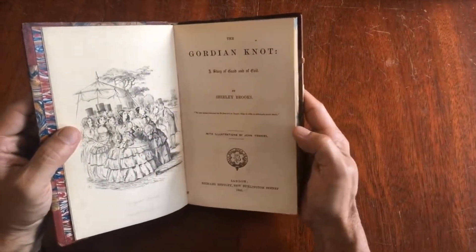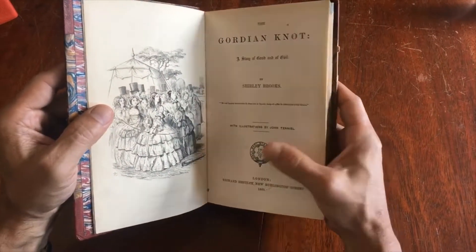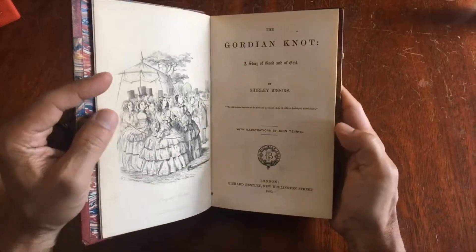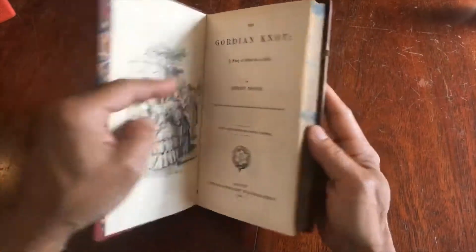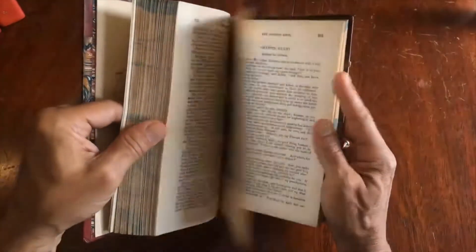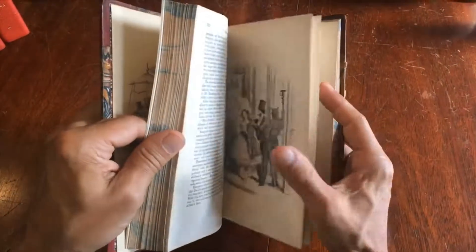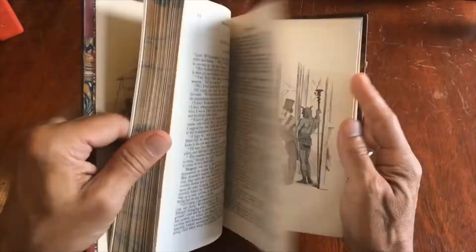It has illustrations by John Tenniel, who is best known and remembered for his Alice in Wonderland illustrations. This book is 1860, London, and it has quite a number of these Tenniel illustrations — full page plates throughout. He's quite an accomplished artist.